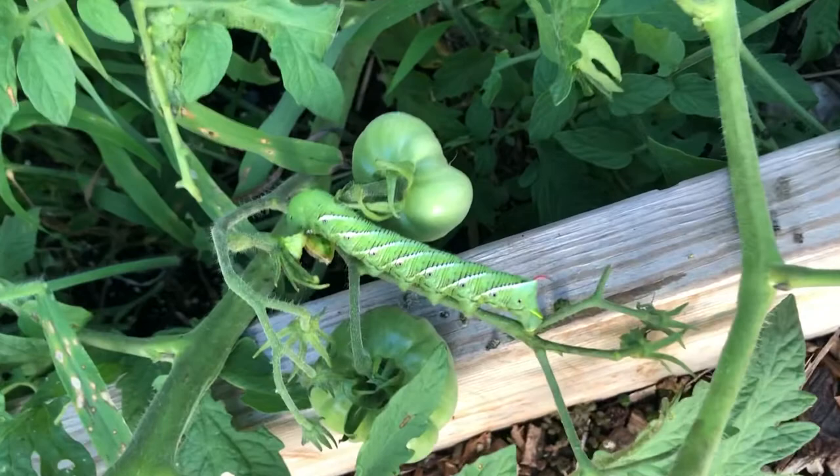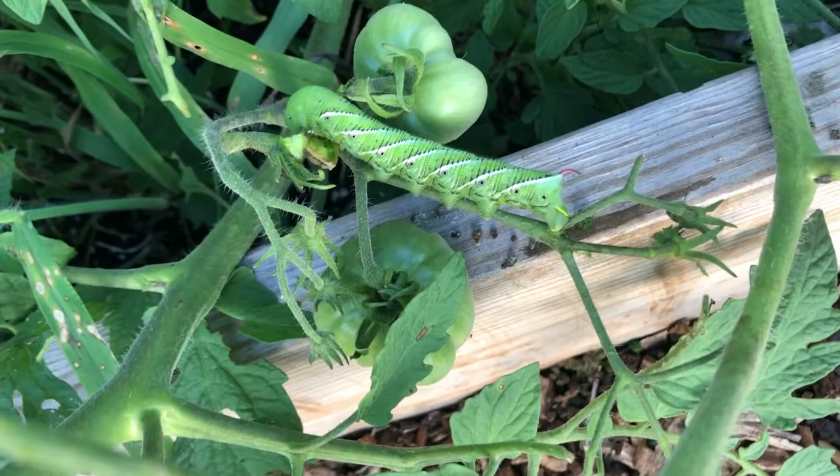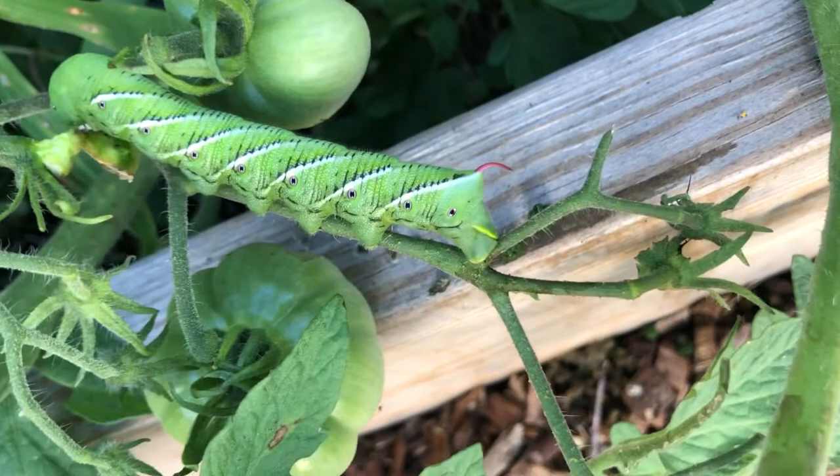We don't know who he is, but he's well fed. He has little antennas and a yellow and red tail. I don't know what the further back is, but we suspect if there's one, there's more.